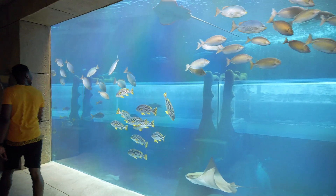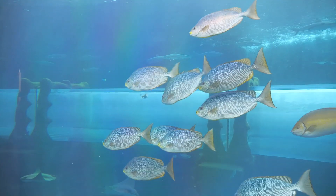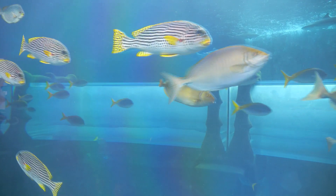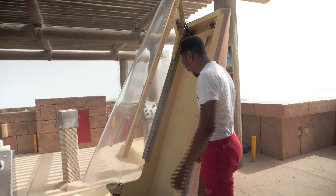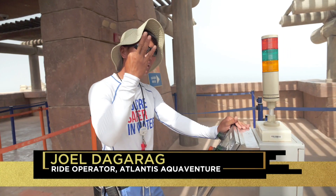Aquaventure is 17 hectares of adrenaline-pumping water slides and Dubai's largest aquarium. The 10 million litre aquarium supports an ecosystem of 65,000 marine animals. For those who love adrenaline, there's the ride they call Poseidon's Revenge. After a three-two-one countdown, the rider hits 60 kilometres an hour.